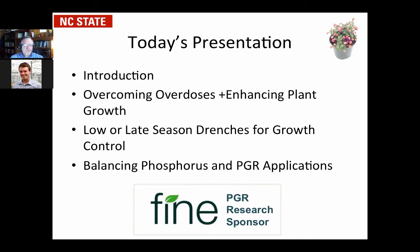We're going to go over overcoming overdoses and enhancing plant growth, lower late season drench applications, and then balancing the phosphorus level with the PGR applications, because you do get growth control or lack of stimulation of growth if you go on a low phosphorus diet for those plants. These are directly applicable to your situation of growing plants currently in the greenhouse.